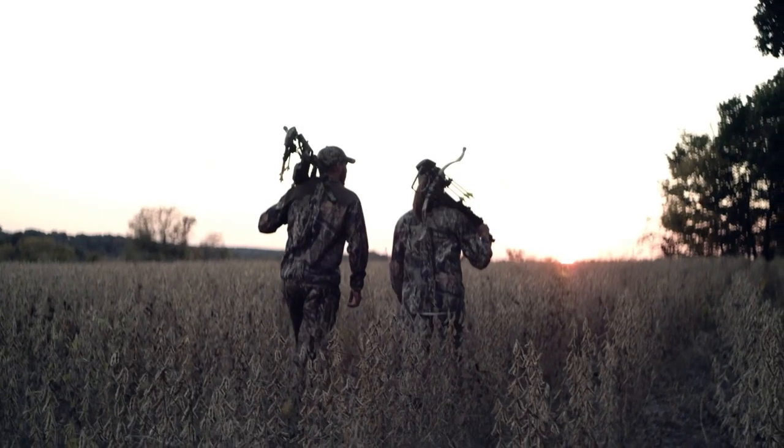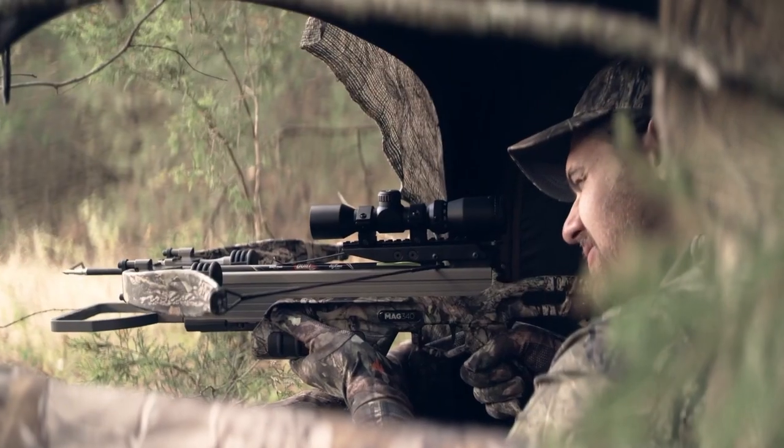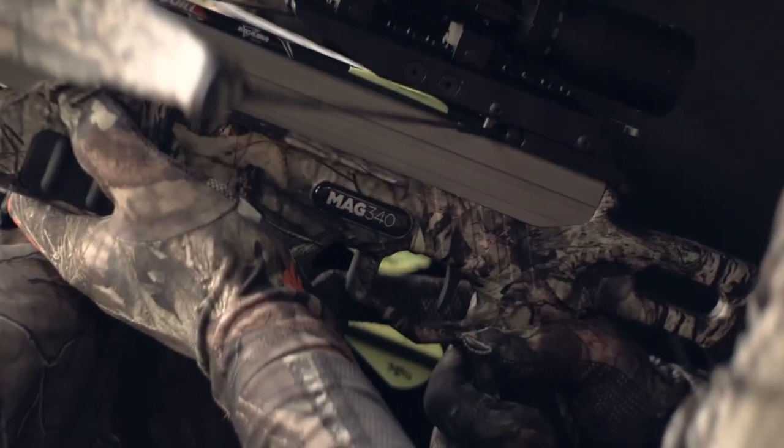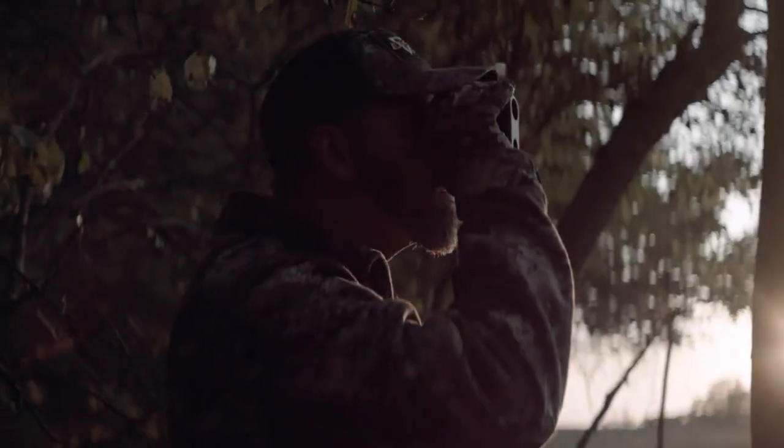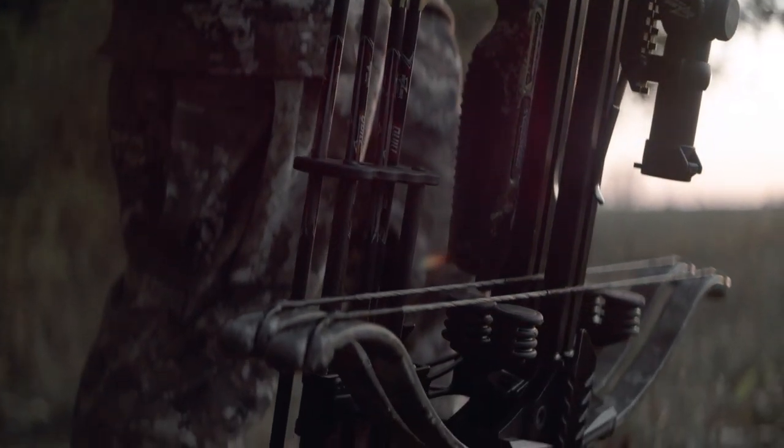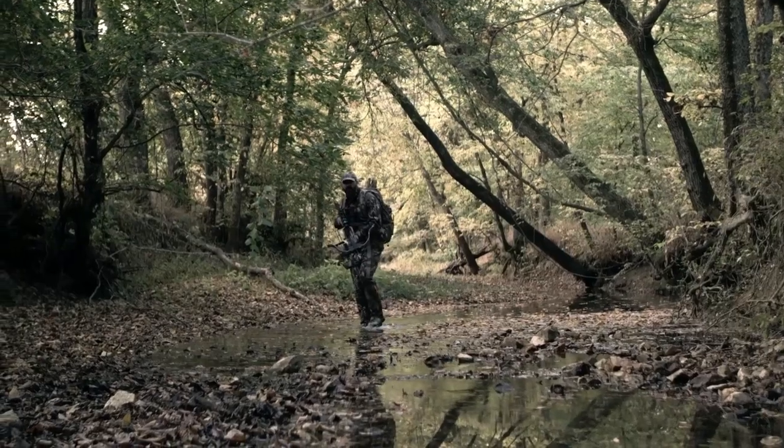Hey guys, Taylor here with another video. Now if you're somebody that loves the outdoors and maybe hunting is a passion of yours, then you definitely have to check out crossbow hunting. It's a different kind of experience and can be a ton of fun. But there are tons of different crossbows out there and depending on what type of game you're hunting, it can vary between which crossbow will be right for you.